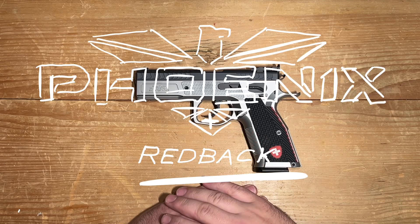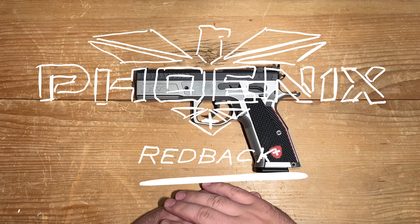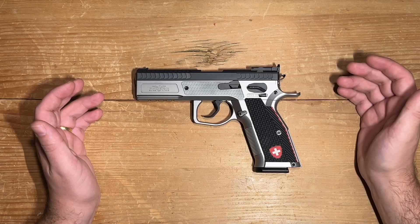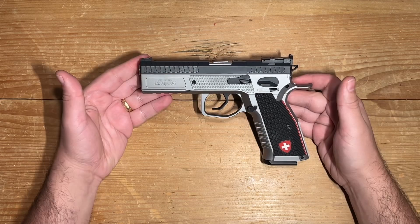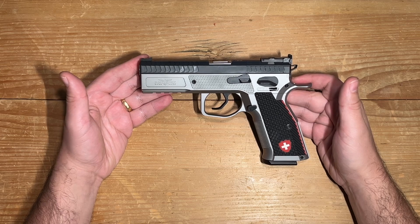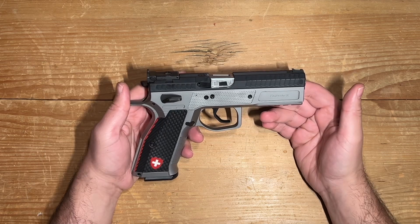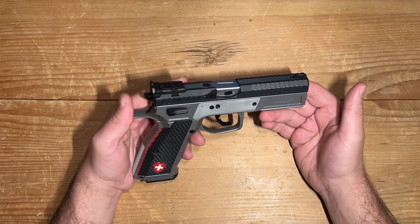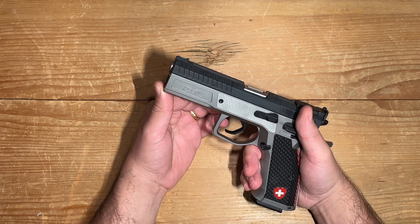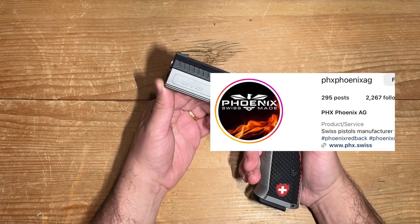This is the pistol that knows how to say I love you in the sexiest way possible. A work of pure temptation, a masterpiece of desire. Ladies and gentlemen, enter a world where danger meets desire and precision becomes passion. It's a dance of power and grace, a symphony of lust and accuracy. From the heart of the enchanting lands of Switzerland, I present you the PHX Redback.